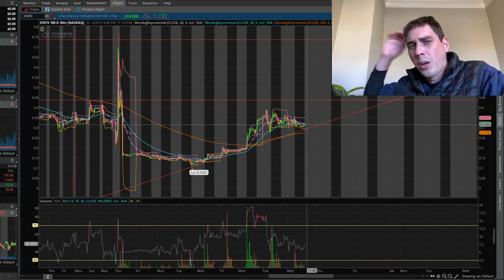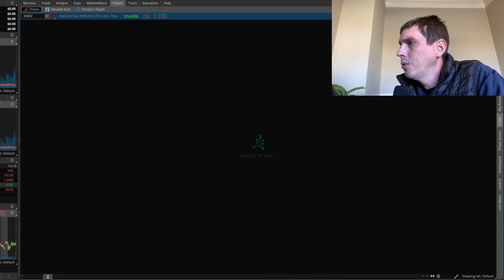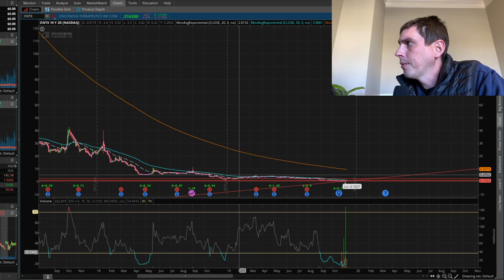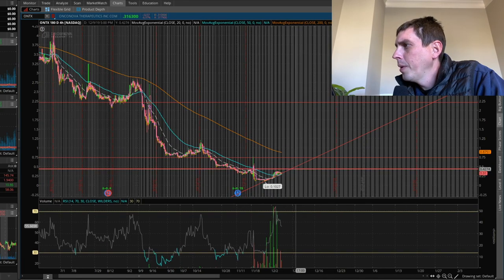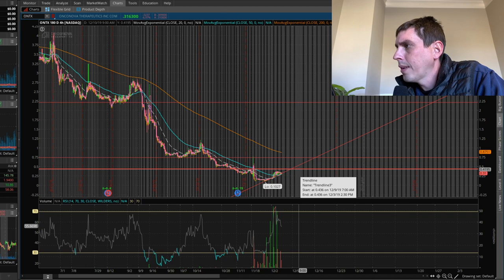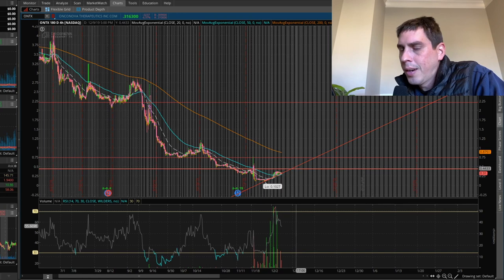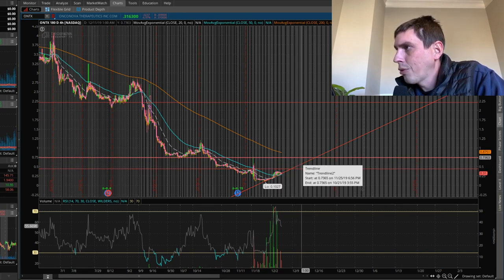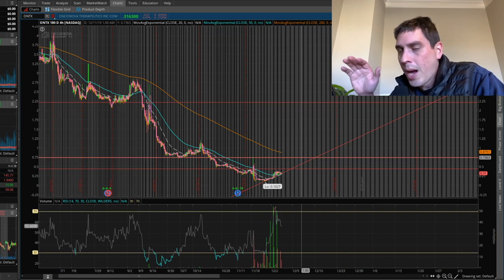Since we're in a swing trade, we got to think about the future — what do we want to do with this? Let's go ahead and take a look at the bigger picture. Let's try the 180-day four-hour chart. We got resistance here at about 41 to 42 cents. I'm not gonna sell any shares there because it's not gonna be much of a profit. I'm looking at probably selling if it gets up to like the 73-cent range, taking maybe half my position off there and letting the rest ride out.